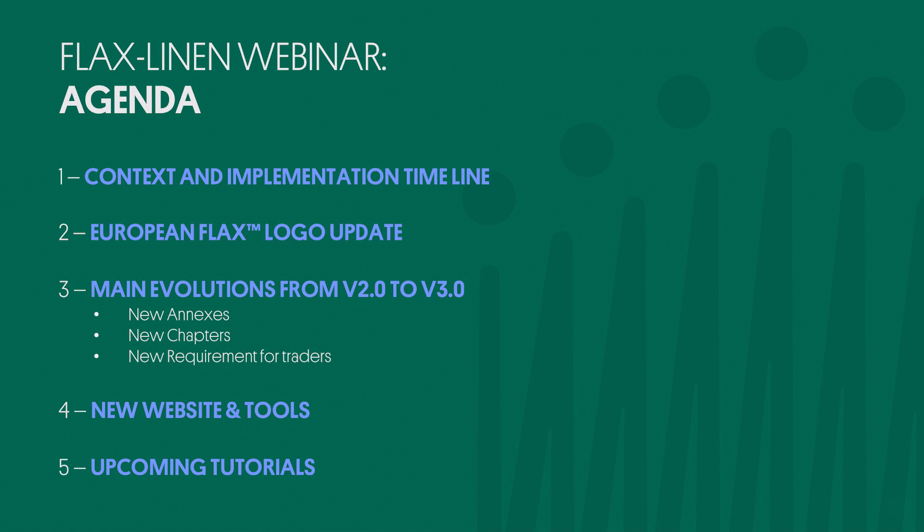To support certified companies and brands assimilate the new standard, the Alliance has developed a new website and specific tools for the certification, which we will have a brief look at. Finally, we are excited to announce a few upcoming support tutorials timed throughout Q4 of 2023 and the beginning of 2024.